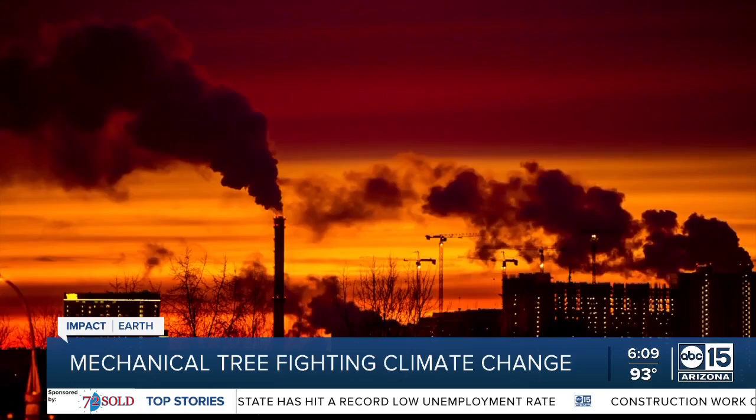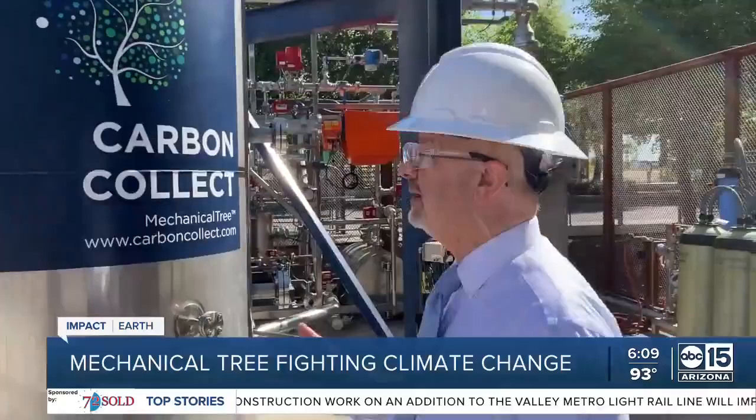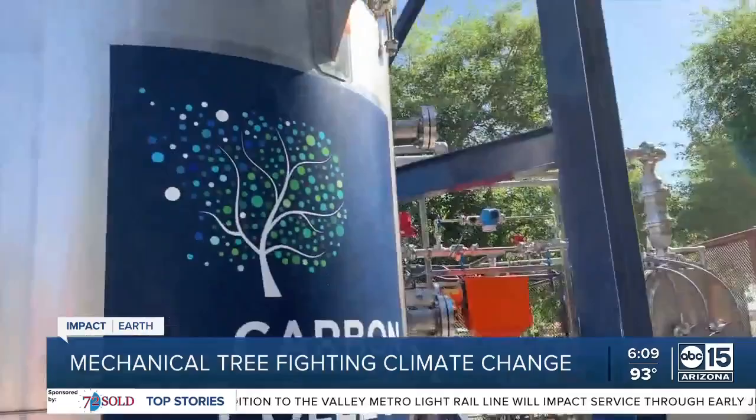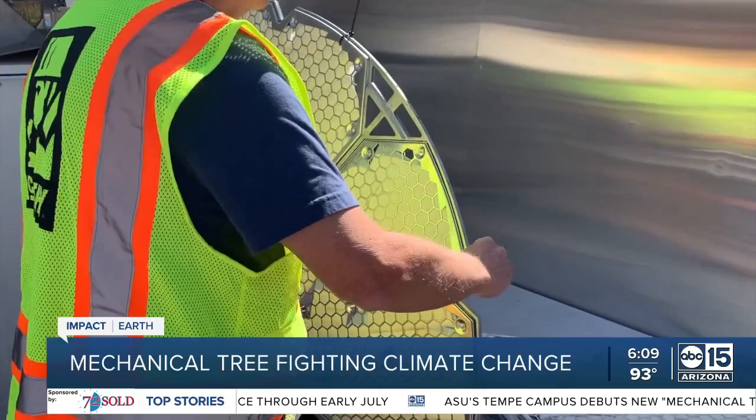It's called the Mechanical Tree — a prototype machine that removes CO2 directly from the air. Rayad Fasani, vice chairman with Carbon Collect Limited, helped to bring Dr. Lackner's vision to life. Inside that drum contains a column of 150 large disc-shaped filters that perform the magic once hoisted in the air.